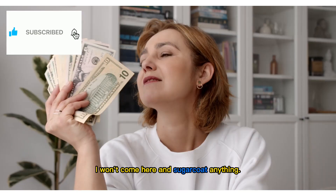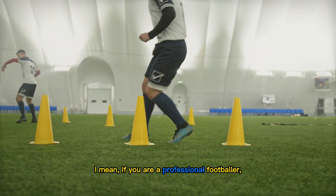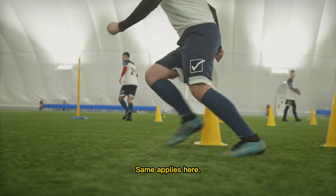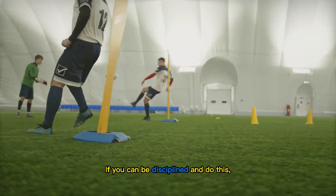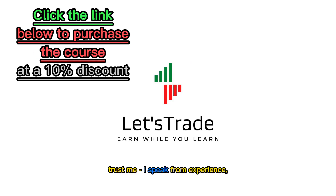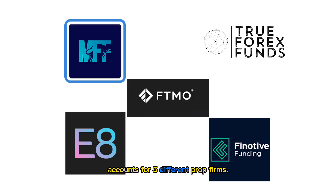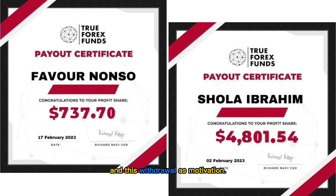Many traders may not like to hear this, but this is just the truth — I won't come here and sugarcoat anything. If you're a professional footballer, you can't just play without practice, right? Same applies here. If you can be disciplined and do this, trust me — I speak from experience — you will reap the rewards. Aside from my investors' funds and personal funds, I currently trade accounts for five different prop firms.